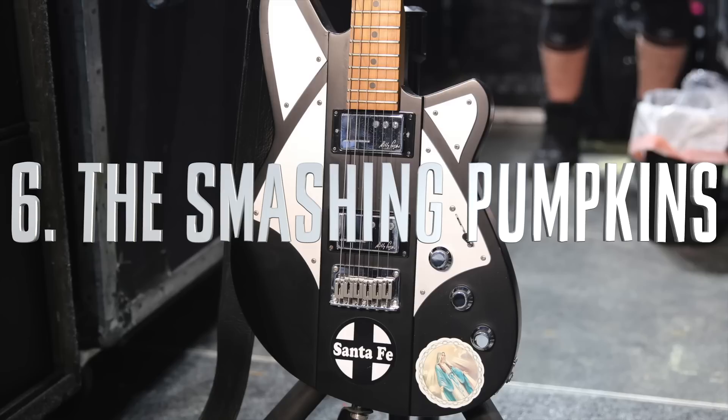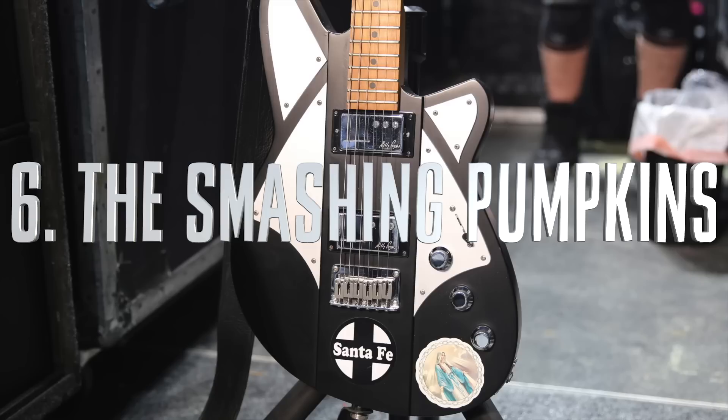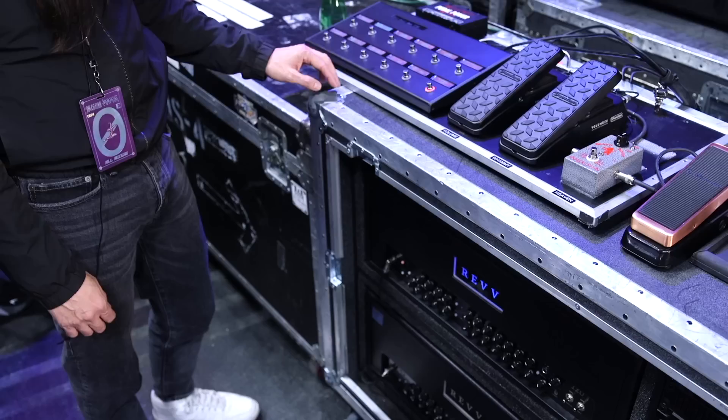Number 6: Smashing Pumpkins. Chris loved seeing Billy Corgan's new signature guitars — both his acoustic and electric signatures were very cool. Secondly, seeing Jeff Schroeder's rig was great — a cool combination of new technology and old school, and he's a total shredder.